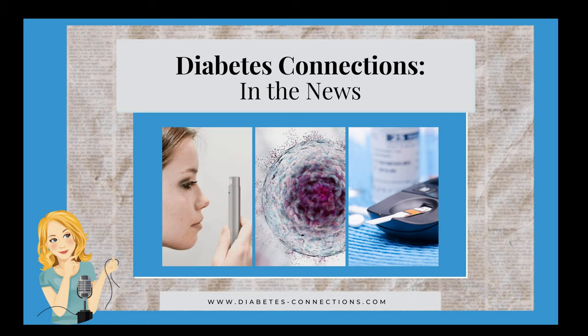In the News is brought to you by Real Good Foods. Find their breakfast line and all their great products in your local grocery store, Target, or Costco.